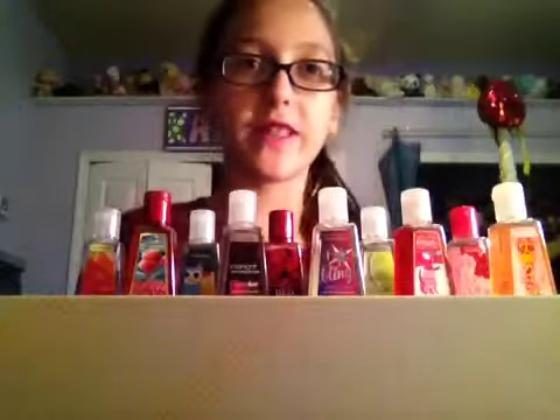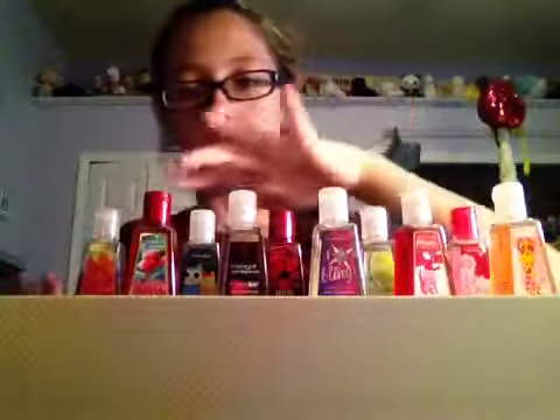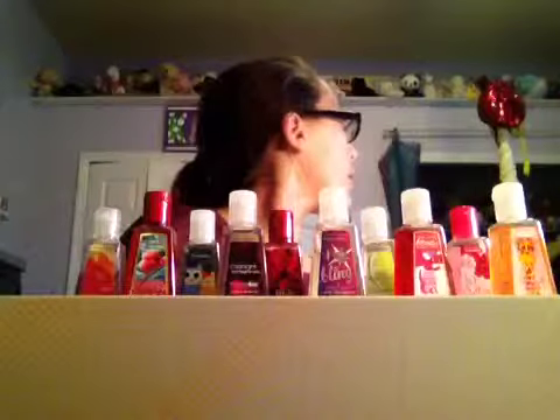Hey guys, it's Bath and Body Works 303 and today I'll be doing my top 10 favorite pocket bacs. So I believe this is 10 — I didn't count — it's 10. I'm going to start with my least favorite, or it's not my least favorite because I do have a lot more, probably 12 more over there. I've been collecting a lot so far, so I have like 24. I'm just giving a little estimate, but I have like 12 over there. So these are my top 10, and my least favorite here is still one of my favorites.